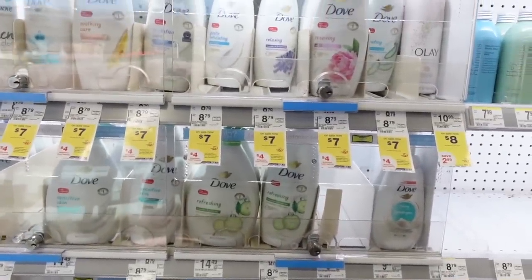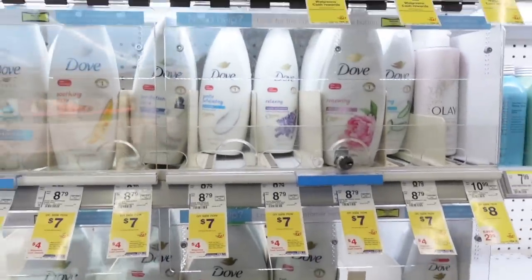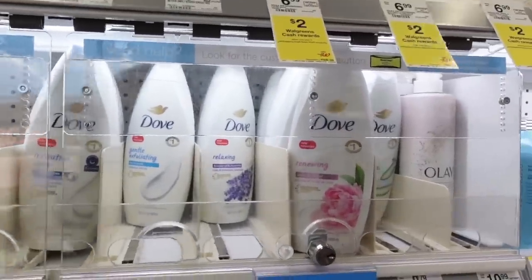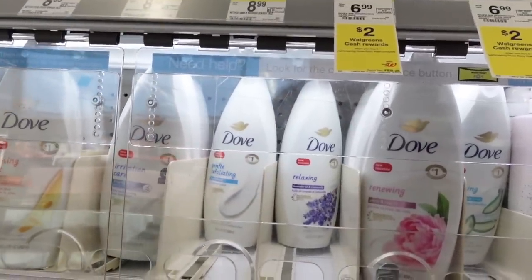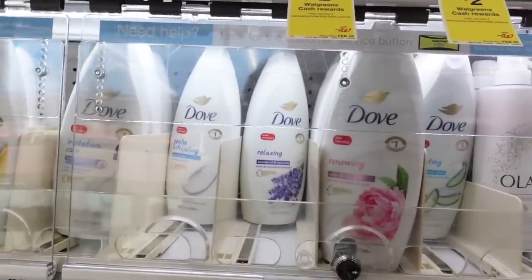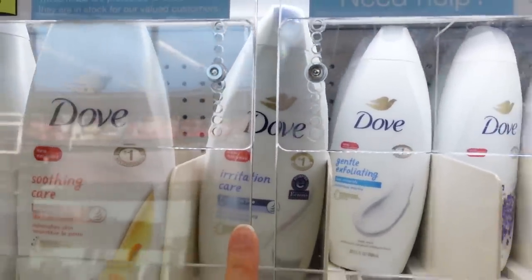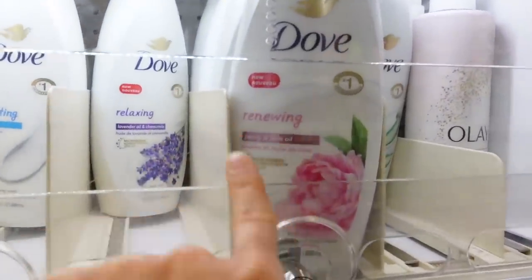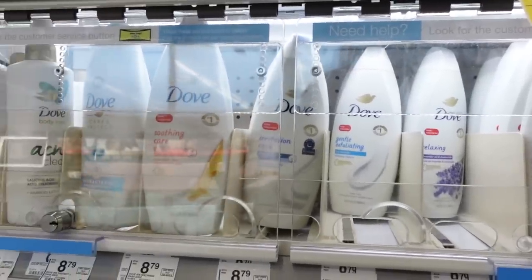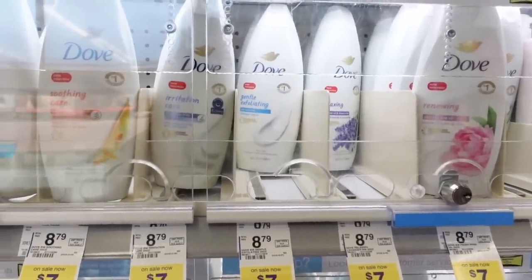Dove has recently reformulated and relaunched their signature body wash NUVO, and allegedly it has this nanotechnology that they claim no other body wash in the world has. It's new, and essentially it deposits microfine particles of moisturizing ingredients onto the skin to reduce the drying, irritating effects that come about as a result of bathing. Looks like they have a fragrance-free version with a microbiome nutrient serum. Excessively harsh cleansers and body washes can disrupt the skin microbiome, which is a component of what leads to barrier impairment.